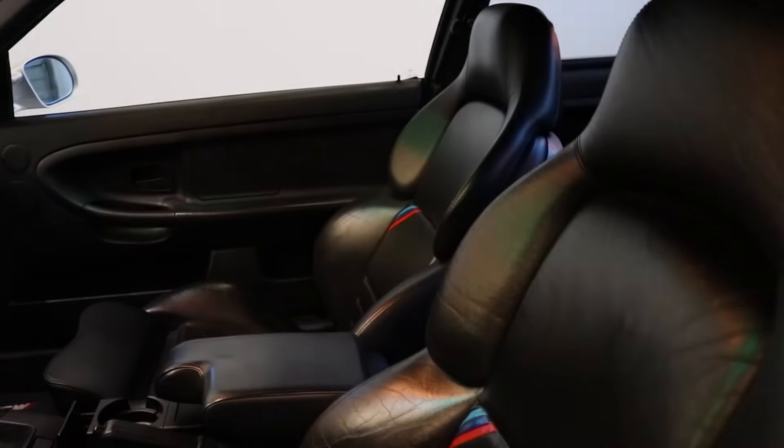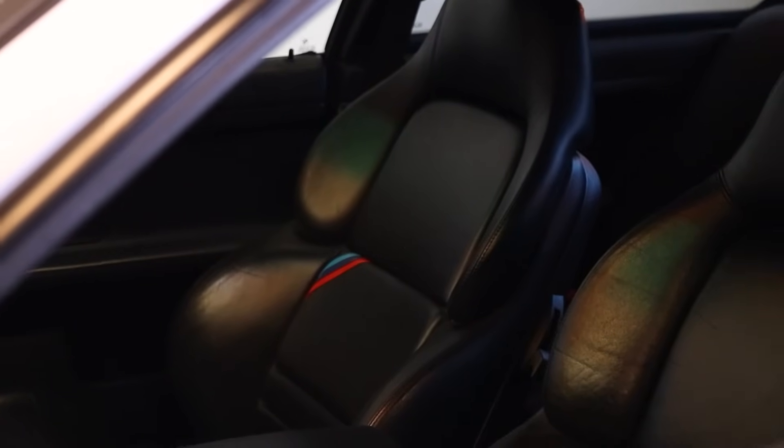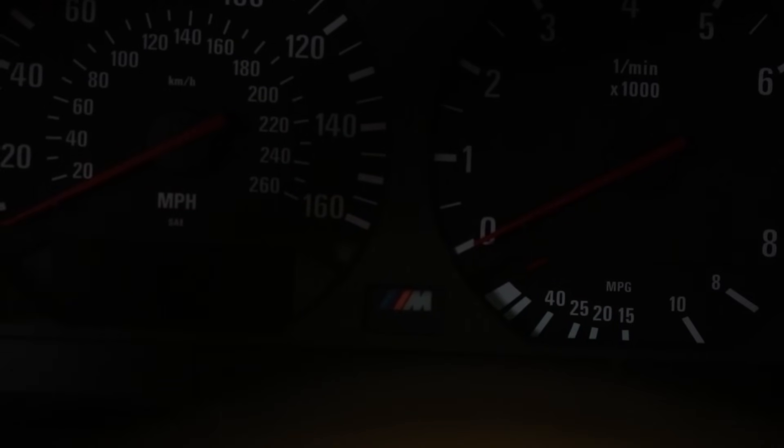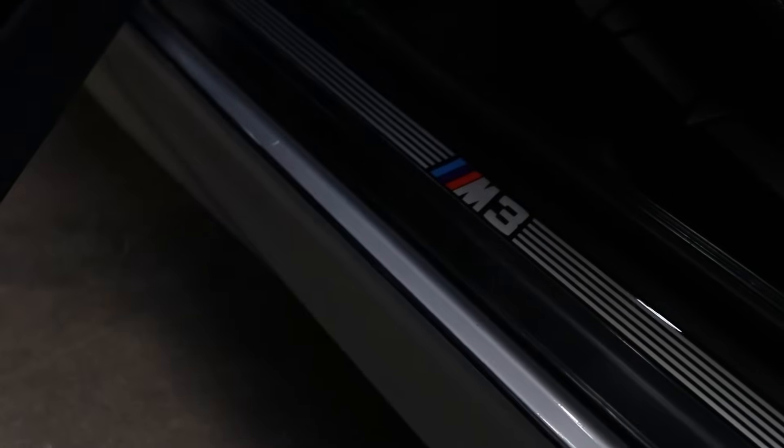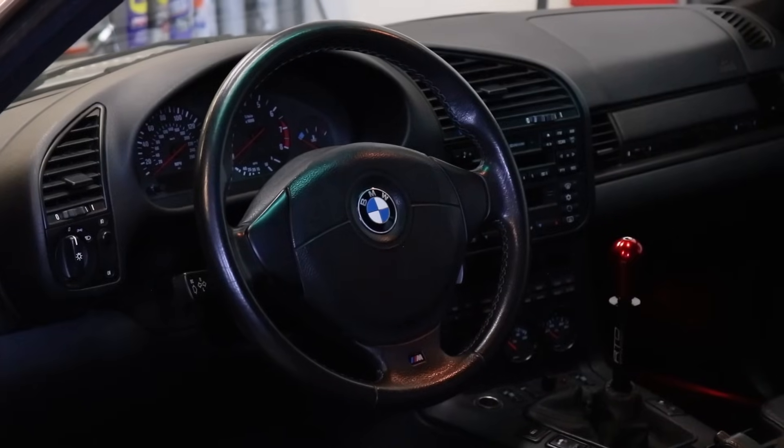Moving on to the interior — the first thing that I think is the most iconic are these sweet Vader seats. Not all M3s have these Vader seats, but the Coupes do. The leather has the M stripes in the front and the back, and even though they don't hold you in the best, they're a lot sportier looking than the alternates. Besides the little spots in the dash that have an M on it and things like that, there's really one other big difference between an M and a non-M E36, and that's just the steering wheel. Besides that, there's really not much to it.